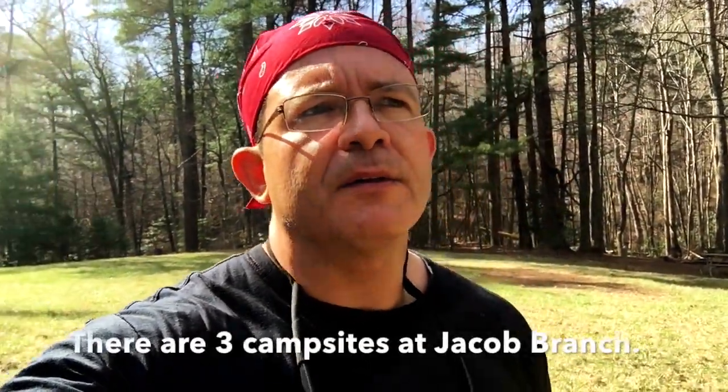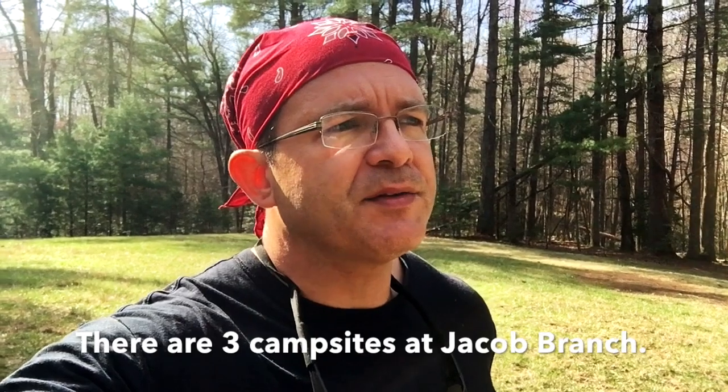Hey guys, my name is Kerry. I'm here at South Mountain State Park, and I noticed before I came up here there was a lack of YouTube videos on one particular campsite — the Jacob Branch Campsites in South Mountain State Park. I actually randomly chose campsite number three when I did the reservation system, and I'm really happy with that. I'm going to go around real quick to all three campsites up here and maybe it'll help you make a decision on which campsite you'd like to choose in the future.